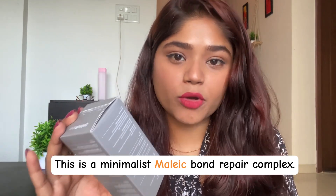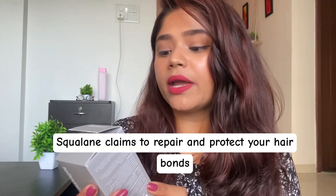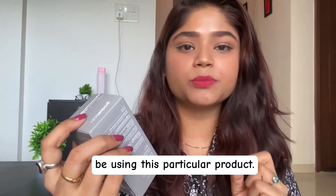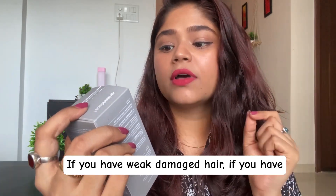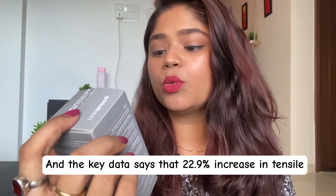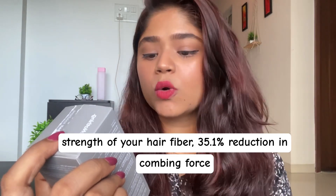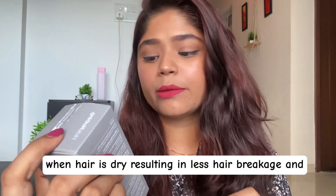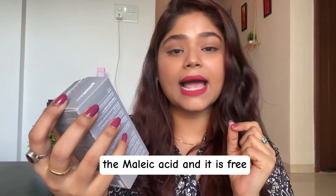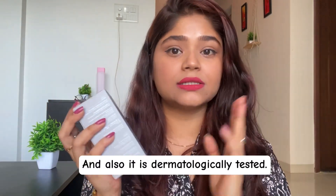This is the Minimalist Malik Bond Repair Complex 5% hair serum with amino acids, argan oil, and squalene. It claims to repair and protect your hair bonds for soft and healthy hair. On the packaging it states who should use it: those with weak damaged hair, frizzy and brittle hair, or dull hair. Key data shows a 22.9% increase in tensile strength, 35.1% reduction in combing force on dry hair resulting in less breakage, and 49.4% reduction in combing force on wet hair. The hero ingredient is malic acid, and it is free from sulfates, parabens, silicones, and mineral oil — also dermatologically tested.